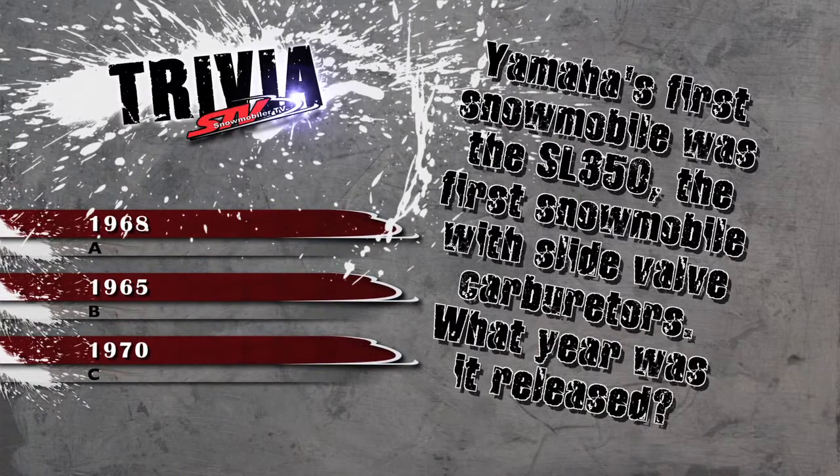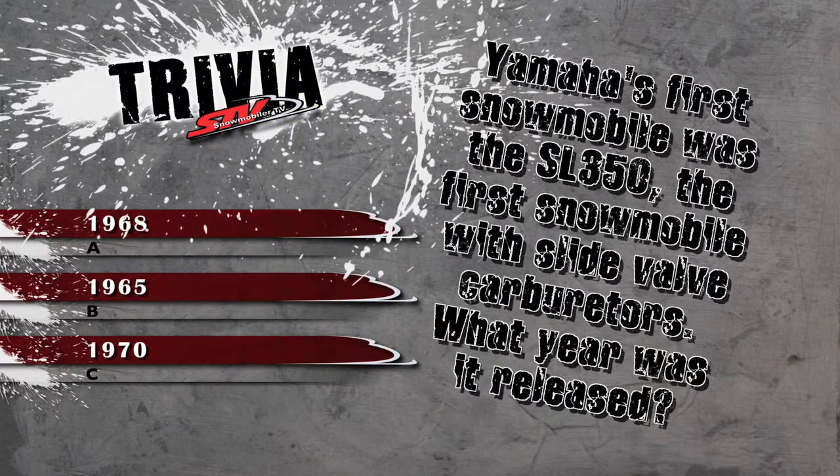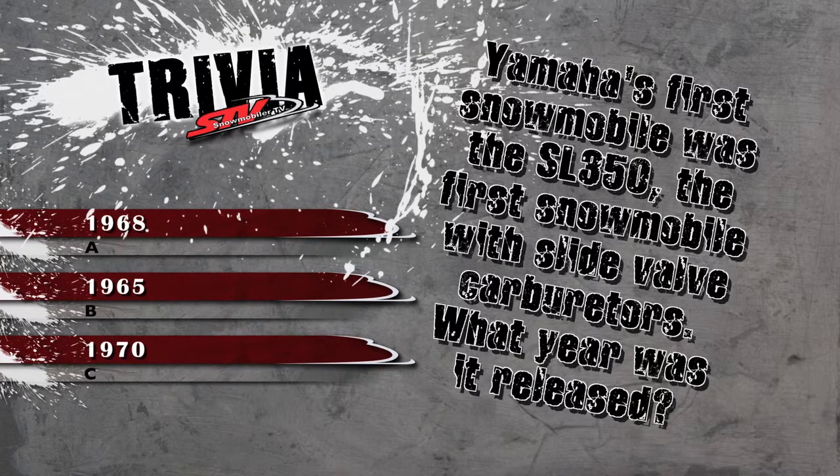Yamaha's first snowmobile was the SL350, and the first snowmobile was slide-valve carbureted. What year was it released? The answer when we return.